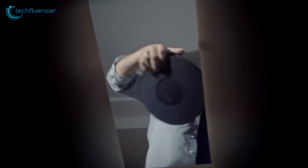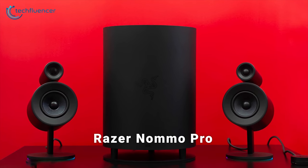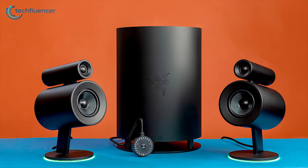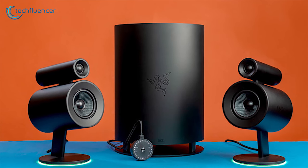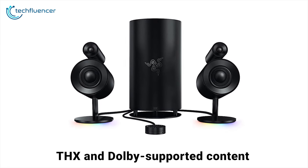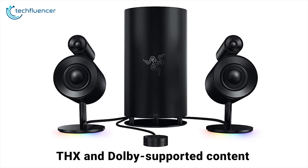If you have been looking for some heavy-duty upgrades to your gaming sound system, this might well be it. The Nomo Pro is a 2.1 speaker setup composed of two satellites and a huge downward-firing subwoofer, making it one of the most versatile sound systems you could put on a desk. It's suitable for THX and Dolby supported content, or you could ignore these features and stick with stereo mode.